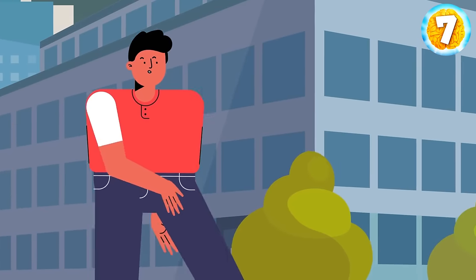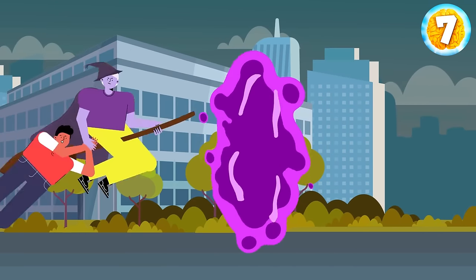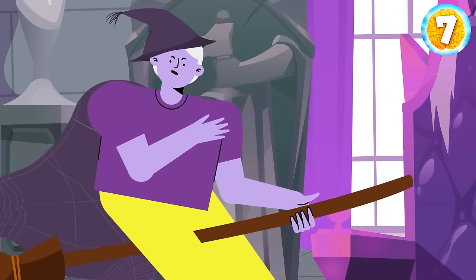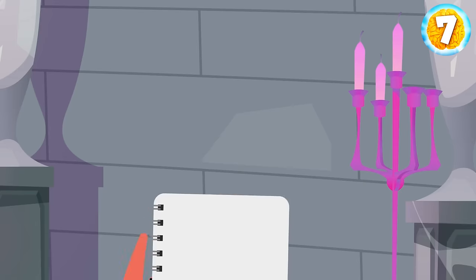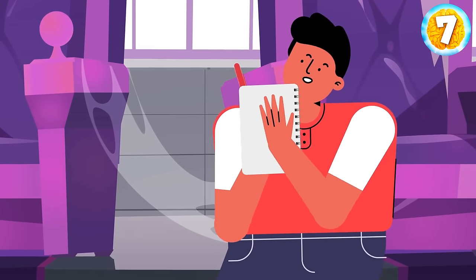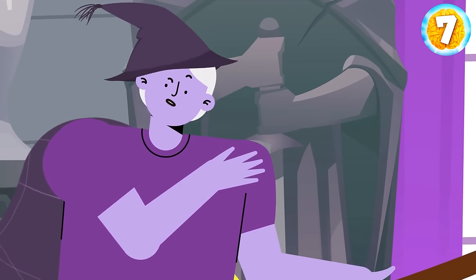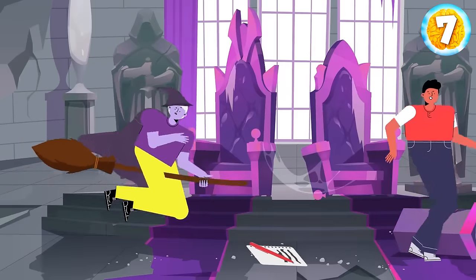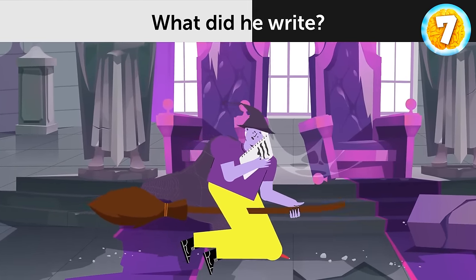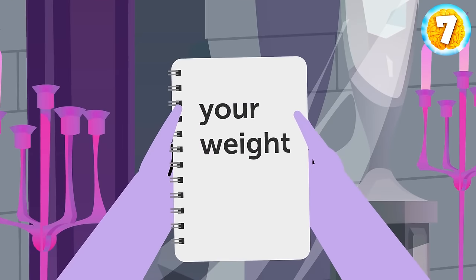Henry was walking along the street when a witch appeared in front of him. She opened a portal, grabbed Henry, and took him to her castle. Henry asked her to let him go, but the witch said 'Now you will serve me forever.' Henry had a notebook and a pen in his pocket. He offered the witch a deal: 'If I write your weight in this notebook, will you let me go?' The witch agreed. Henry wrote something down, and she had to let him go. What did he write? As promised, Henry wrote: 'Your weight.'